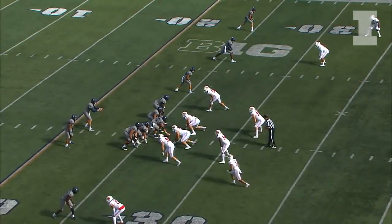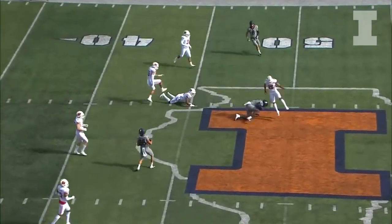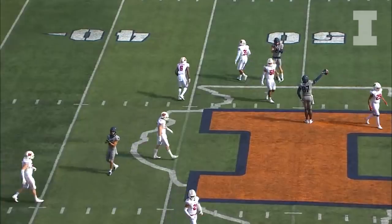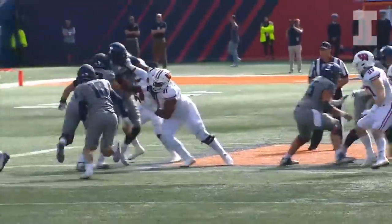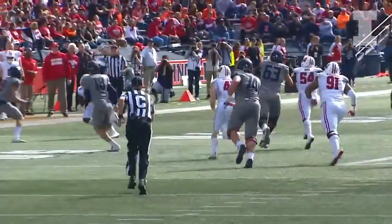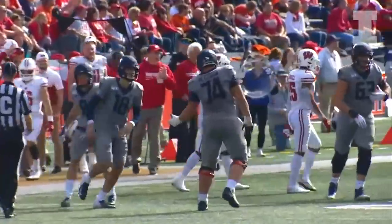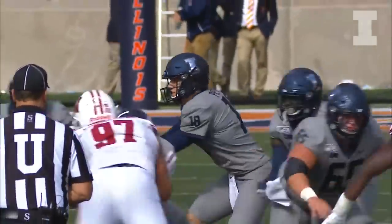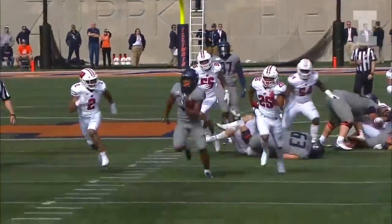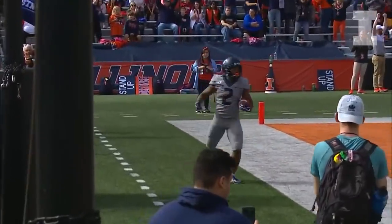Third and three, Illinois from their own 27. Snap back, Peters throws left — got a man — caught, Barker, nice catch, shy of midfield. Corbin in the backfield, two receivers to the right, one left, Peters fakes, now runs left. Sees a hole, got a great block, 45 down to the Wisconsin 41 — somebody threw a great block on the left side, gain of 11 to the Wisconsin 43. Peters goes back to work, gives it to Corbin — big hole up the middle — here he goes, 35, 30, Corbin in the open, 15, 10, 5 — touchdown! Flag down. Touchdown, Illinois!